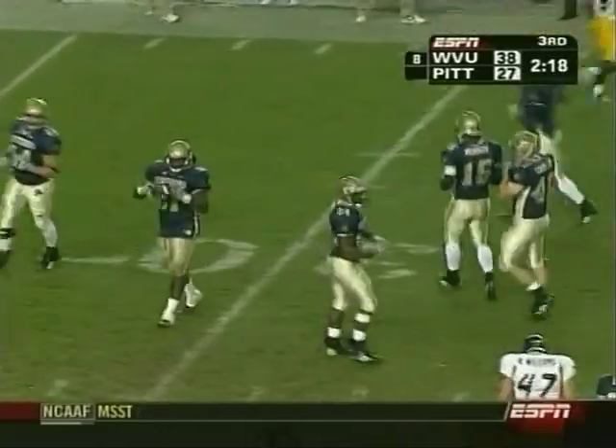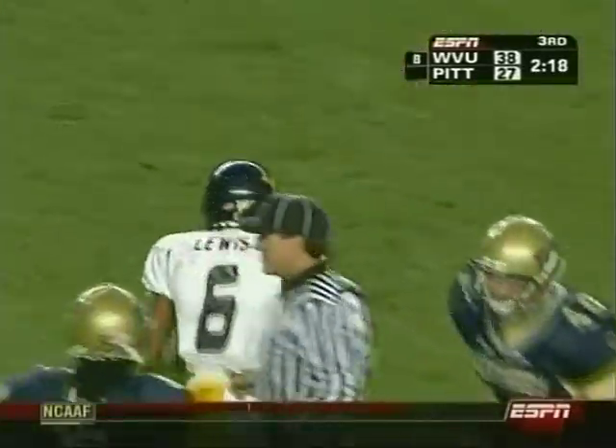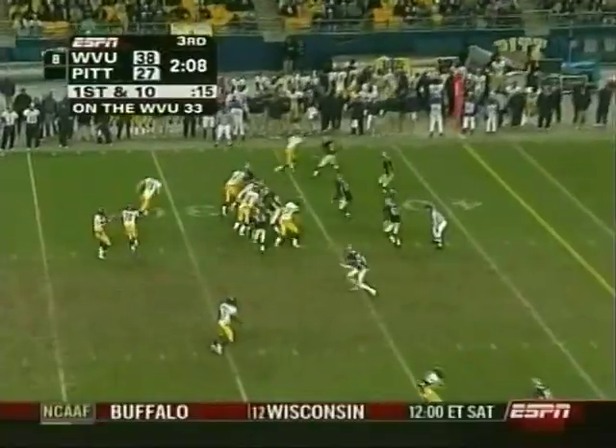So much for trying to go for it on fourth down after the 15-yard loss — there's a short punt, covered at the 32. Lewis makes a play, and now West Virginia will try to build their lead.